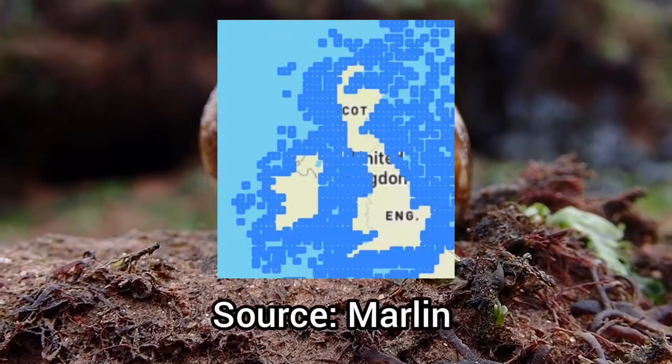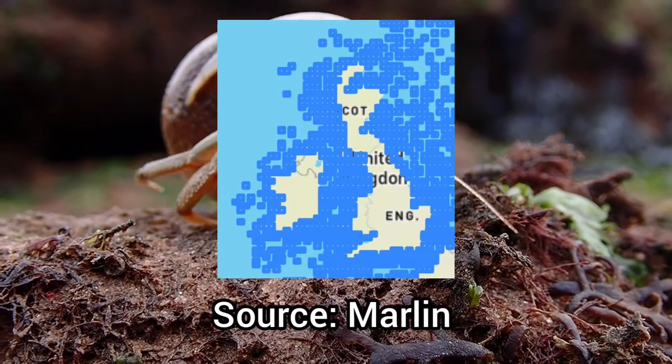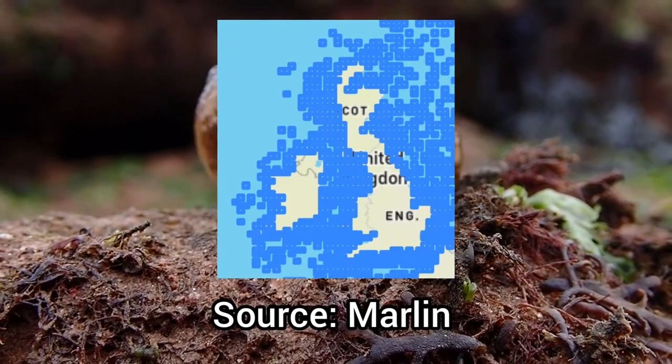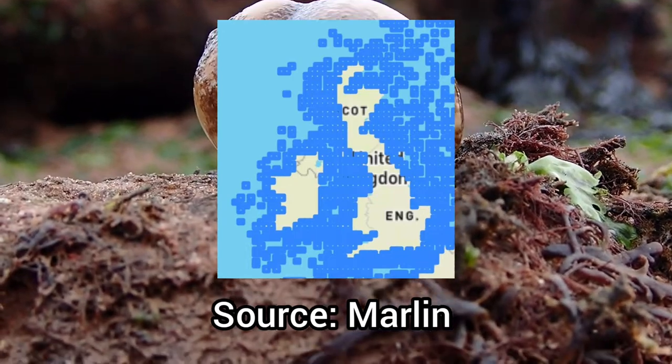As seen by this distribution map, this species is effectively found on every stretch of coastline in the UK, being found on all areas of the shore as well as down to a depth of 150m below the ocean's surface.